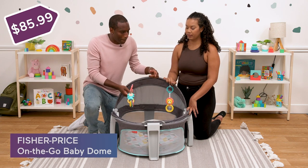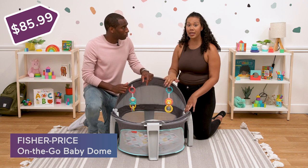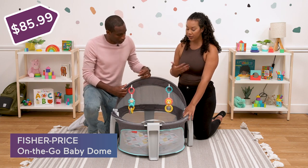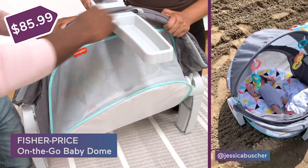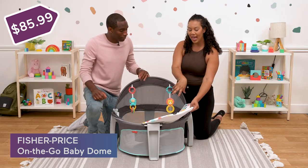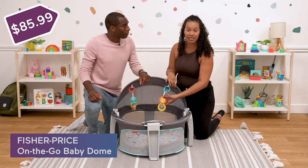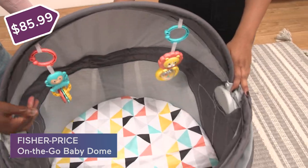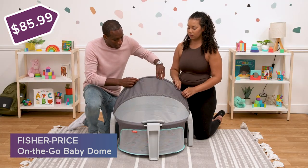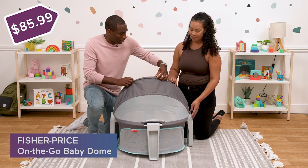This is the On The Go Baby Dome by Fisher-Price. It's a safe place for newborns up to six months to sleep safely, especially when you're traveling or flying. It folds up super compact and easy to take along. It comes with a little bed and sheets that you can remove and wash, plus a little mobile or toy area for babies to play with as they wind down. You can also fold up the cover to give baby a little shade for a nap.